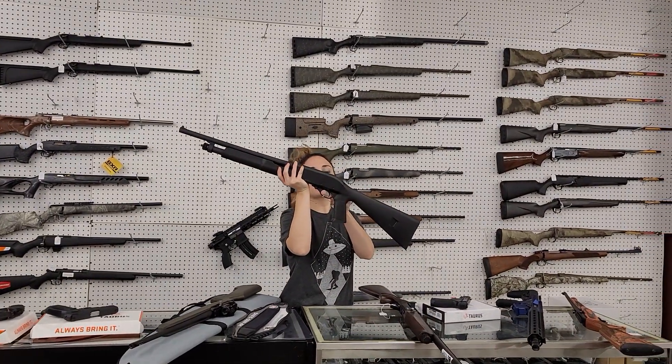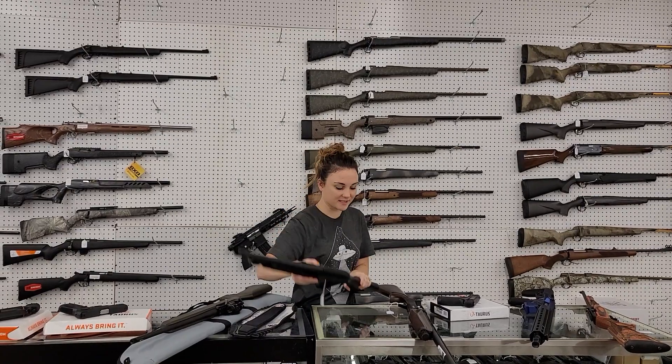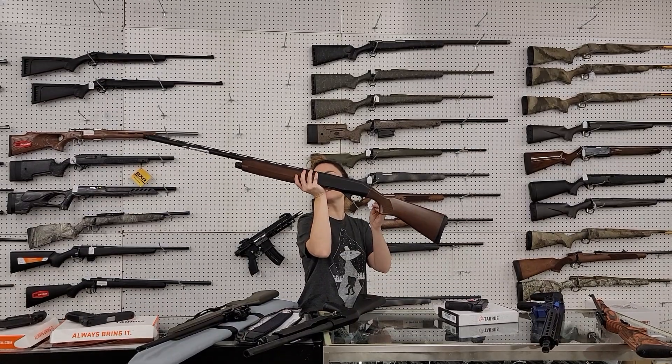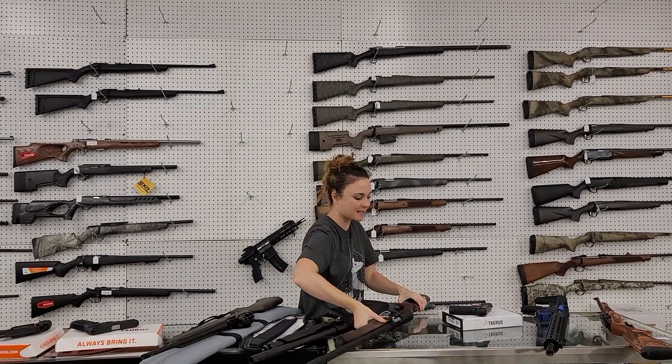EAA Churchill 12 gauge pumps are back in stock with the pistol grip. They're 220 plus. Absolutely beautiful CZ 1012, 12 gauge semi-auto here, y'all, with the external choke. She's 540 plus.